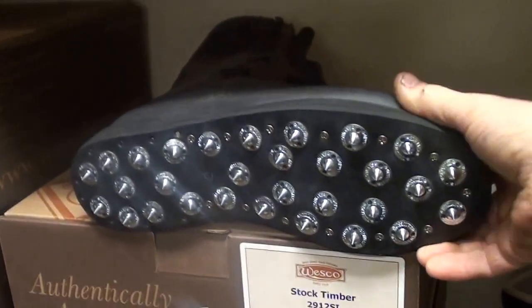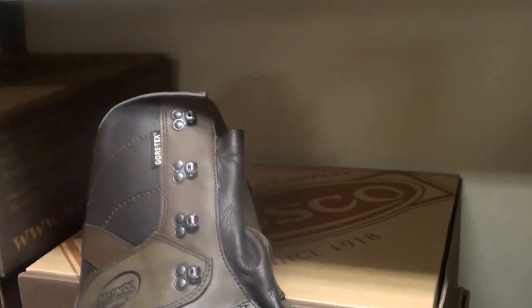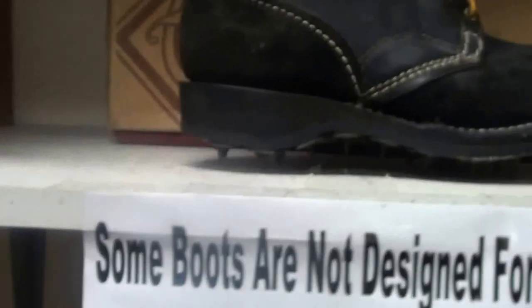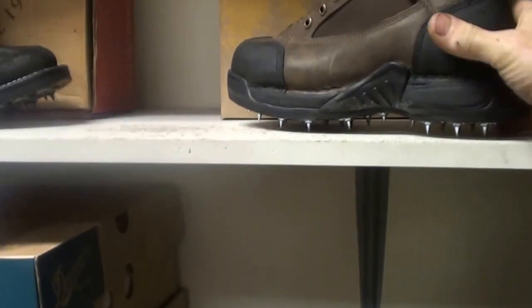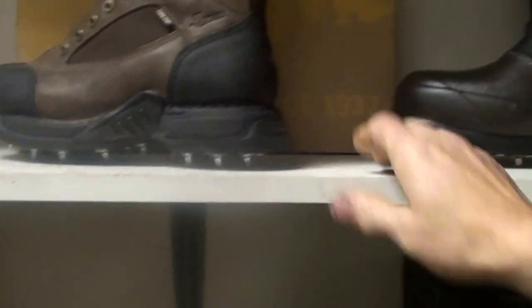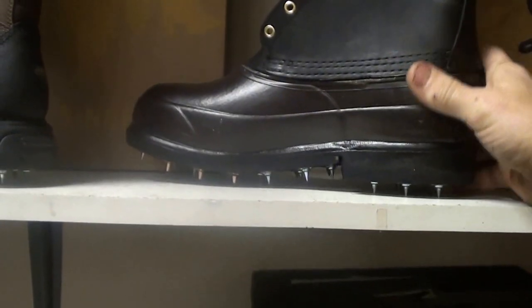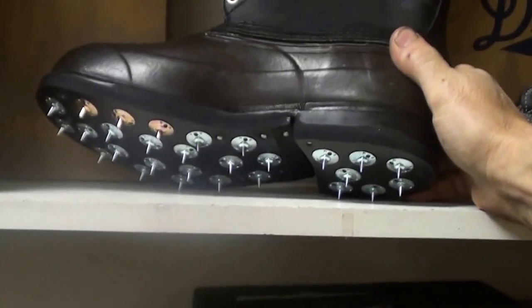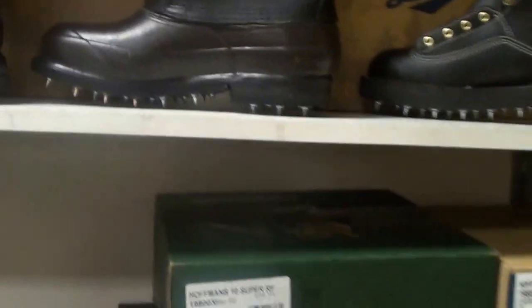We have a lot of them custom built. These are the Nicks — a very durable boot with Gore-Tex in it. Here's some Danners that are custom built, lightweight, corked. These are the winter boot — the guys use these a lot in the wintertime around here. They are leather uppers, rubber bottom, and they are corked. Very warm, great for the snow. And then just your standard work boot.